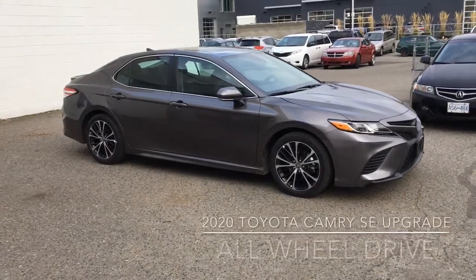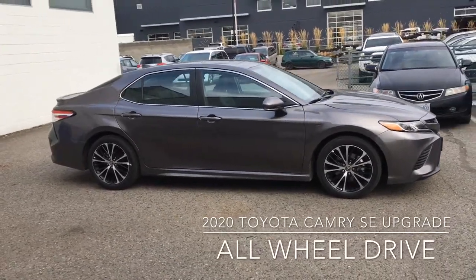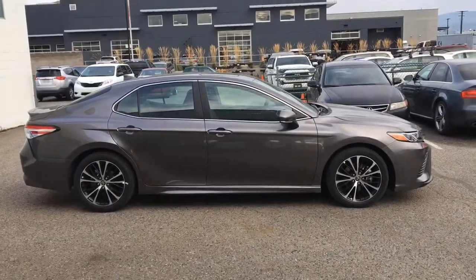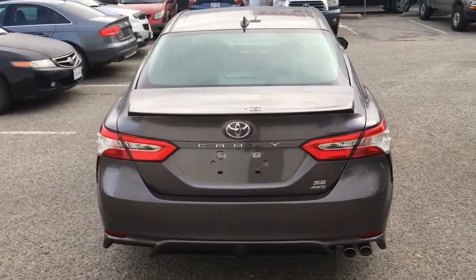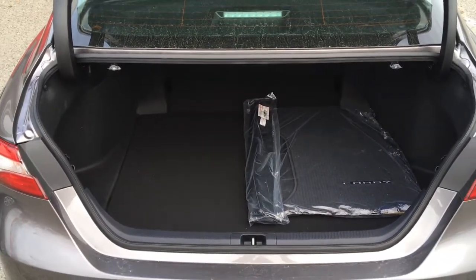This Toyota Camry SE with all-wheel drive for maximum traction features a sport-tuned suspension with front and rear stabilizer bars, tinted glass and 18-inch silver alloy wheels. Around the back you'll find a rear deck spoiler, a twin-tipped exhaust, SE badging and LED taillights. The large trunk offers plenty of luggage capacity for extended road trips.